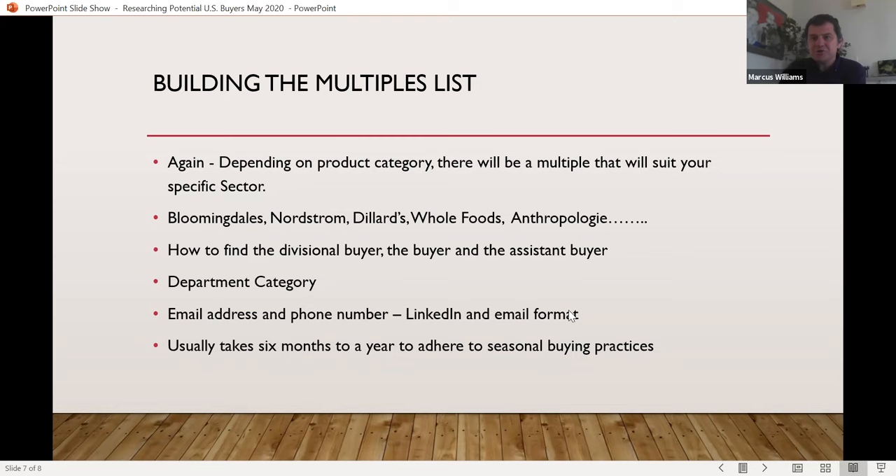It's a long process. It usually takes six months to a year to adhere to seasonal buying practices for large companies. For example, if you're selling textiles, they tend to bring product in September or October, maybe even end of August. For tabletop you've got bridal season and then your quarter four strong sales. The buyers are thinking six months to a year ahead. If you're selling textiles, they're researching what's available in January, February, or March — they pick their items, give you time to make the stock, and you ship in August or September. You've got to get into that slipstream.